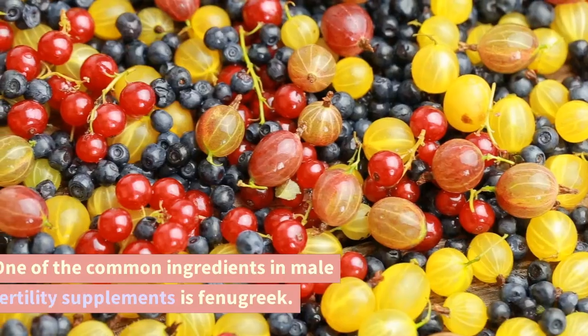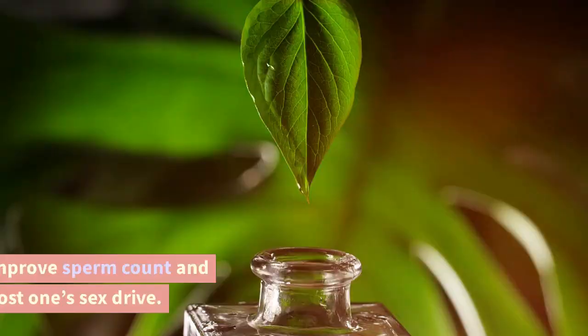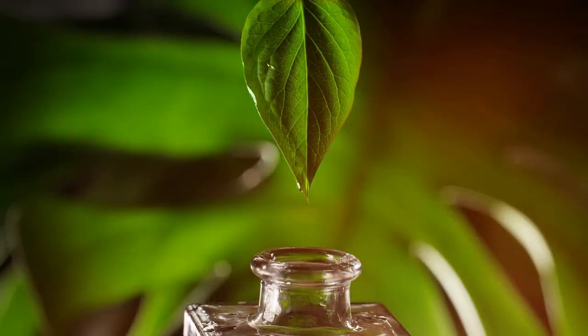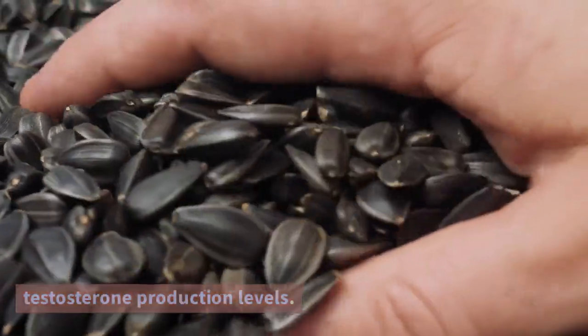Fenugreek. One of the common ingredients in male fertility supplements is fenugreek. Using this herb can improve sperm count and motility as well as boost one's sex drive. Consuming fenugreek seeds stimulates testosterone production levels.